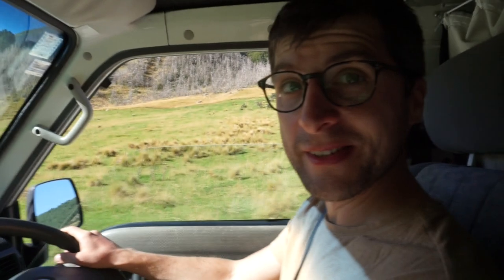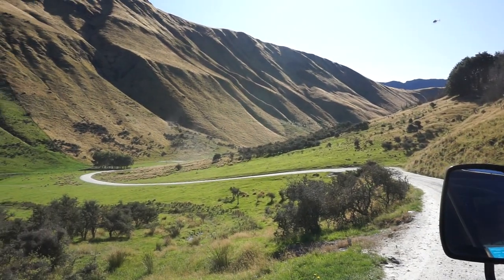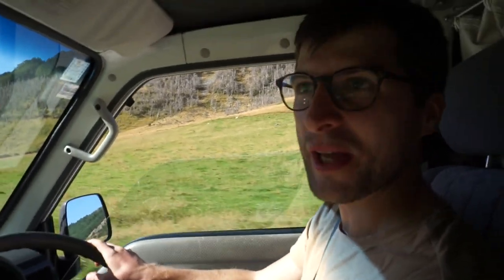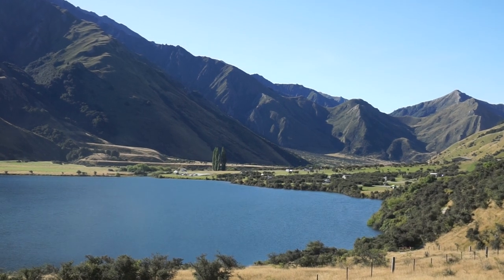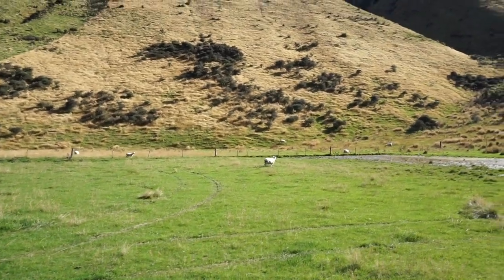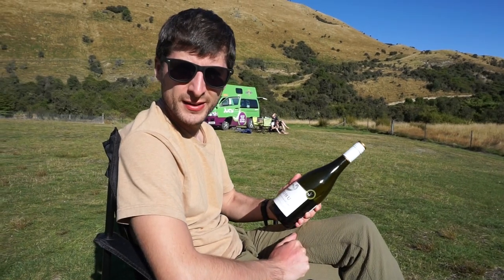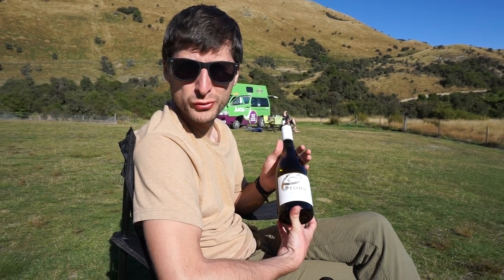Hey guys, we're going to Moke Lakes — about 20 minutes on gravel road through beautiful farmlands. The hills of New Zealand are amazing and I'm hoping for another beautiful campsite. Look at this flat landscape! We just came from over there, down that route, and parked up here. We'll put out tables and chairs. Tohu 2019 Marlborough — special reserve for a special campsite, guys!